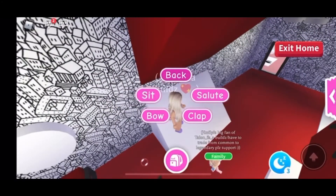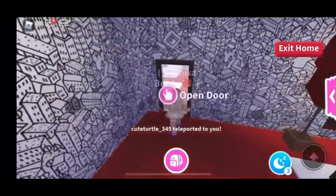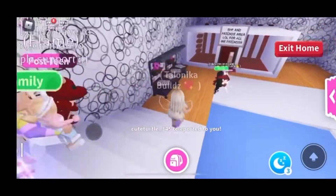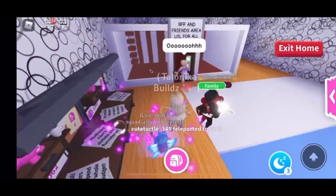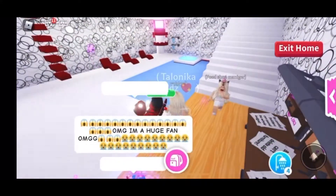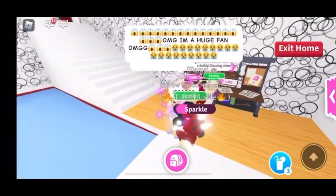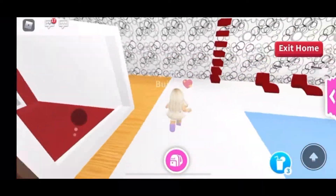Before we head to the next area, I just want to test this out — sometimes you can do slides on here. Oh yeah, you can! Okay, I'm coming! Now he's going to show me down here. This is the pool area — he has this little room built over here, 'BFF and friends area,' for all his friends.